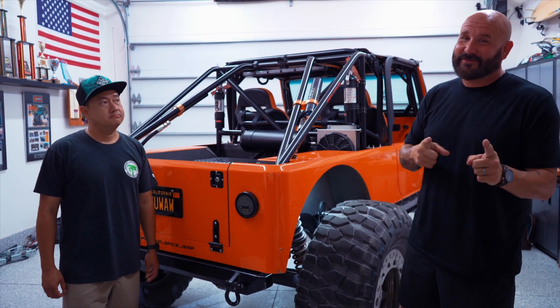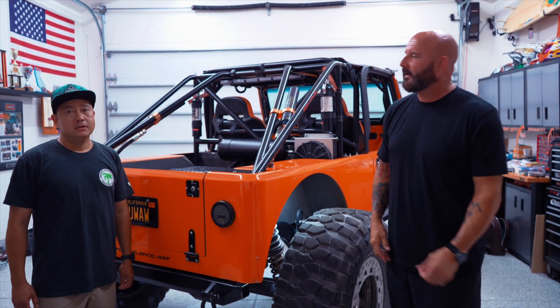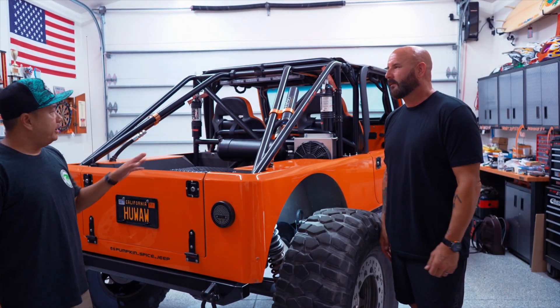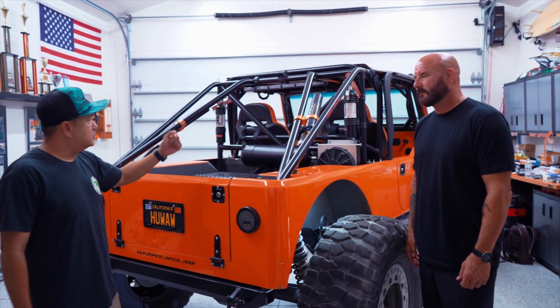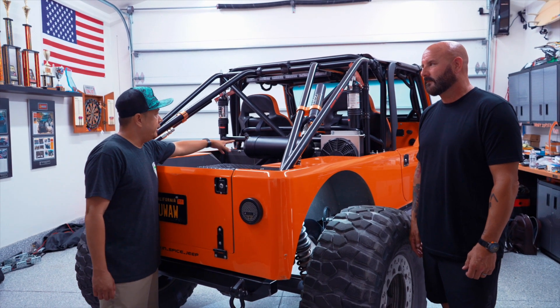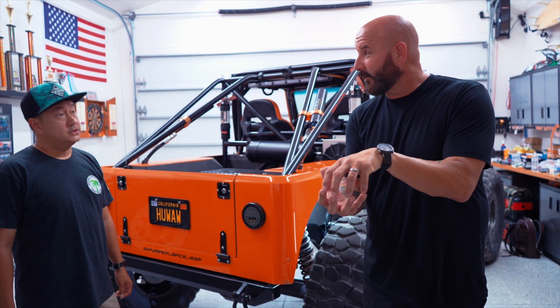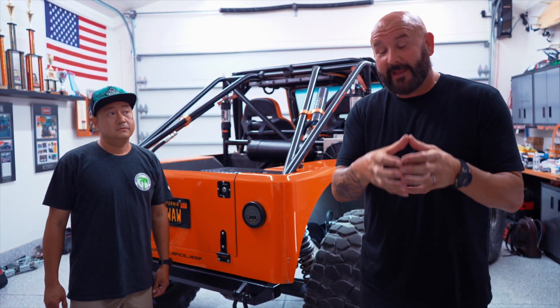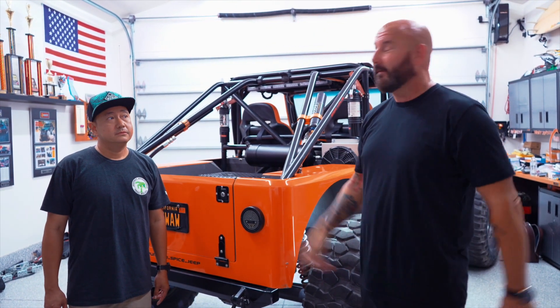Airing up monster 42-inch tires isn't easy, so what's your setup? I have two ARB twin compressors — one under each seat — running through an air tank. I just hook up the airlines and air them up. To give perspective: most people run a single-cylinder compressor with no tank at all. He runs dual ARB compressors with a dedicated tank.